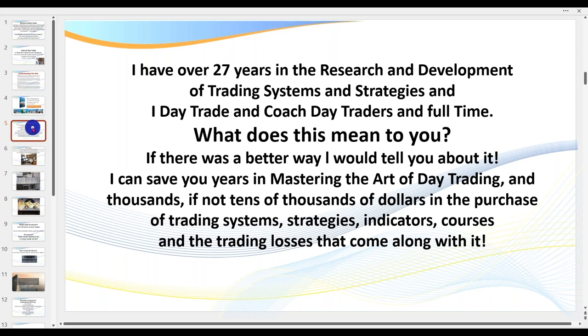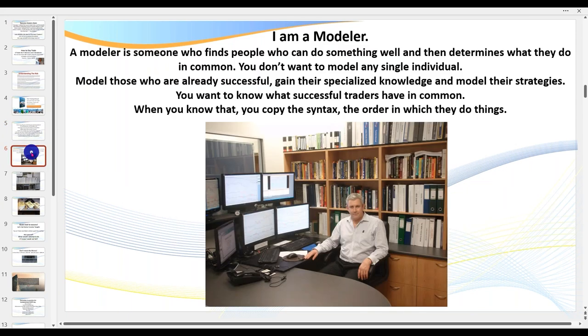What does all of this mean to you traders? If there was a better way, I would tell you about it. I've spent literally tens of thousands of dollars in research and development of systems. I've employed full-time traders, coders — I've probably got one of the largest traders' libraries in the world. I used to manufacture software for stock traders and had a traders' library where members could purchase data and borrow books each month.